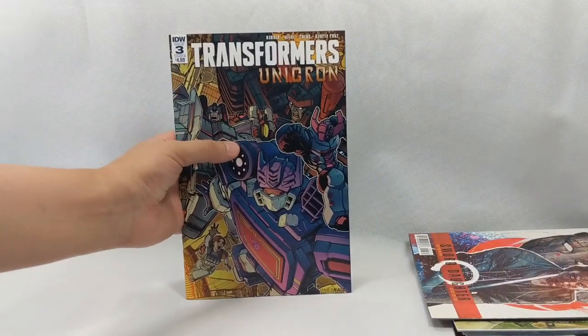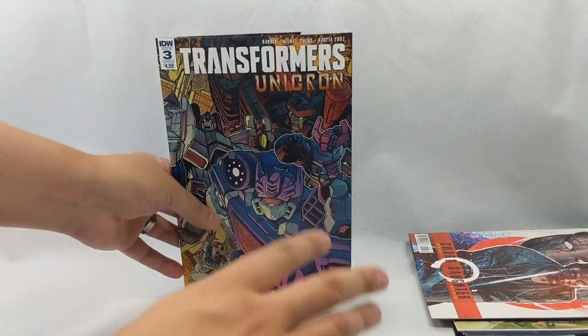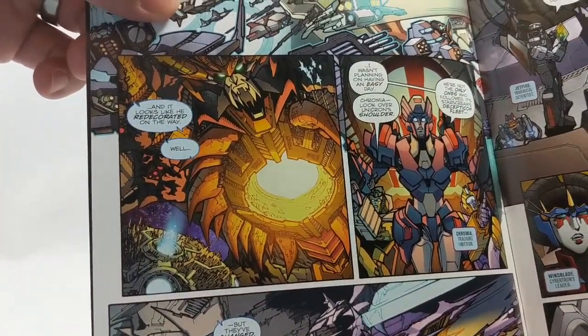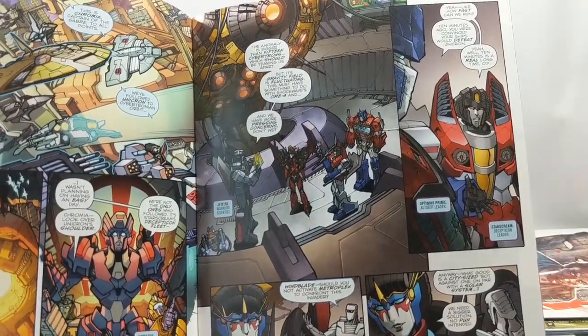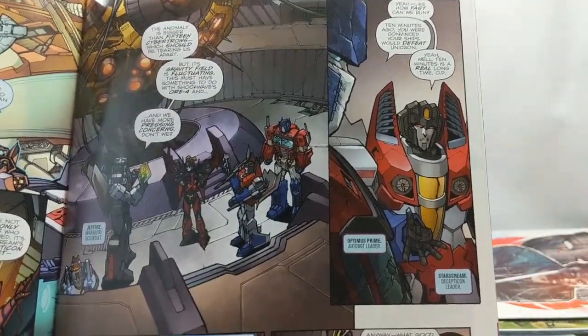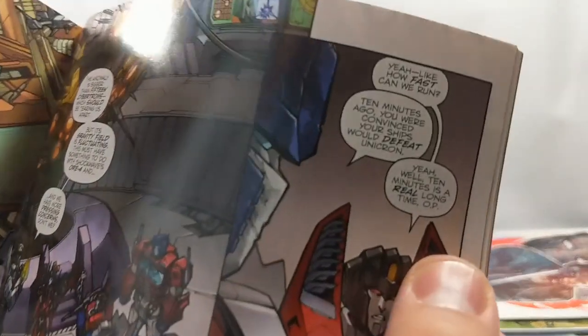Next up from IDW, we have Transformers Unicron number three. This is the end — the end times are here. Unicron is coming and has already destroyed a ton of Cybertron's colonies. Refugees, Decepticons, and Autobots are all on Cybertron trying to figure out how to stop this massive beast, and every time it eats a planet it becomes more and more powerful. Starscream thought he had a brilliant idea — he sends out the Decepticon Armada and the Autobot fleet to intercept Unicron and try to take it out, while he himself decides to run. I love Starscream, and I love that he calls Optimus Prime 'OP.' Starscream is such an awesome character. This is just a great, great story — I'm having so much fun with it.